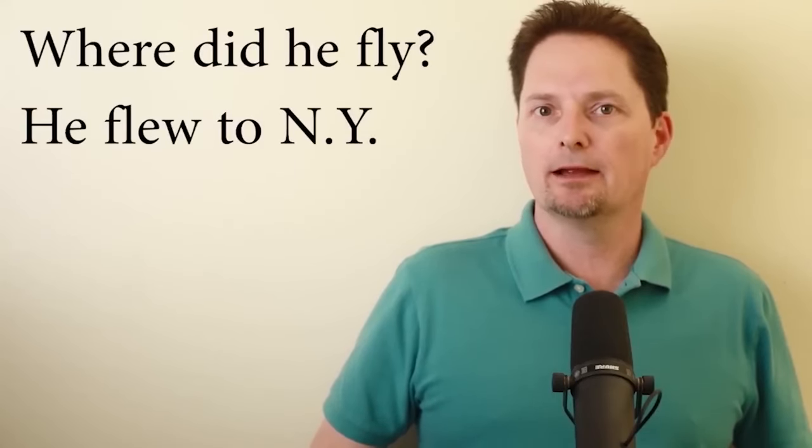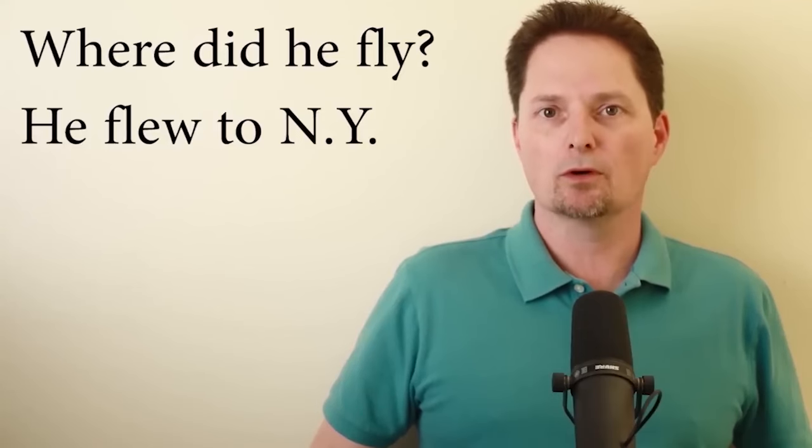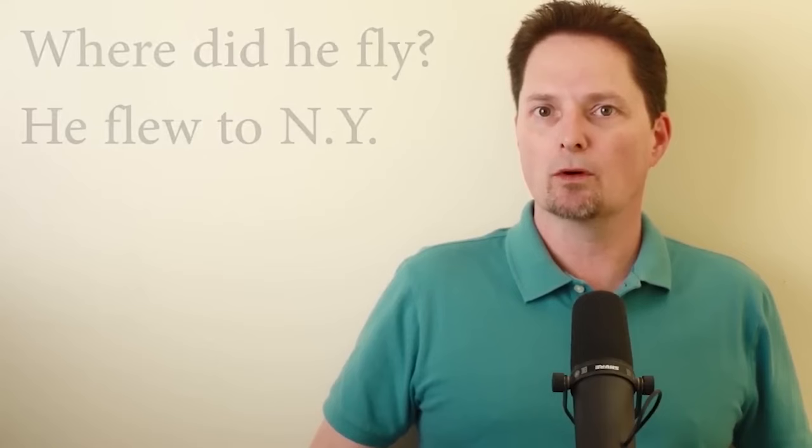We also have verbs in the past. Fly in the present — in the past, flew. It's the long oo sound: flew. Where did he fly? He flew to New York. The verb blow — in the past, blew, just like the color blue, the pronunciation is the same. In the past: blew. The wind blew down the tree.